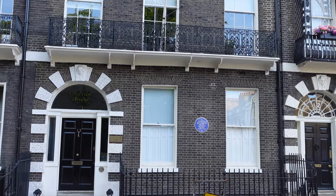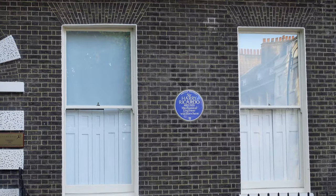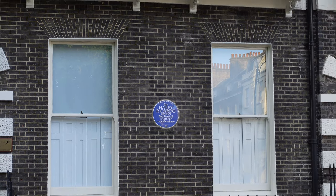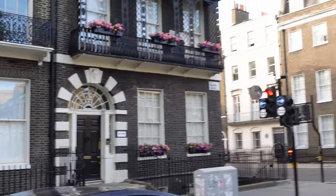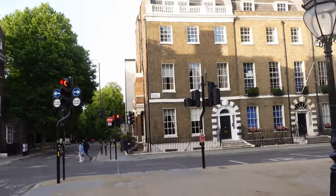One thing I love about London is blue plaque spotting, so here's the first one of this video today. This is where Sir Henry Ricardo lived. He was an English engineer and was one of the foremost engine designers and researchers in the early years of the development of the internal combustion engine — yes, the car.